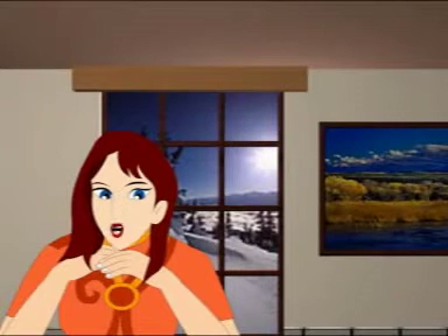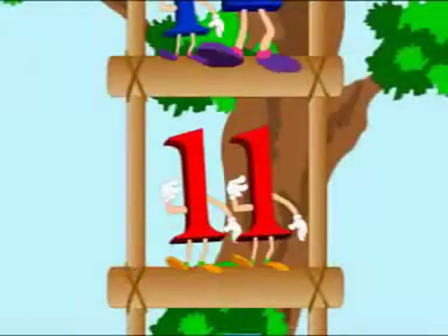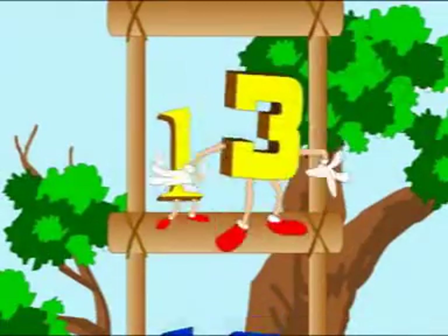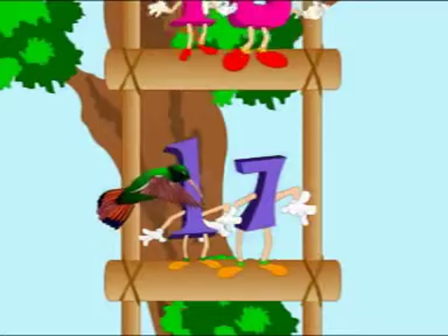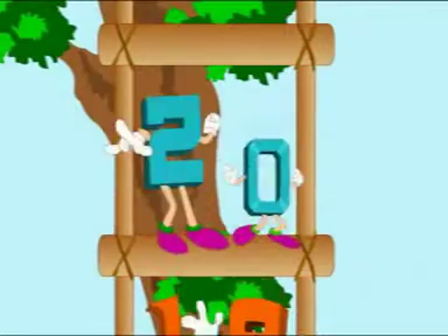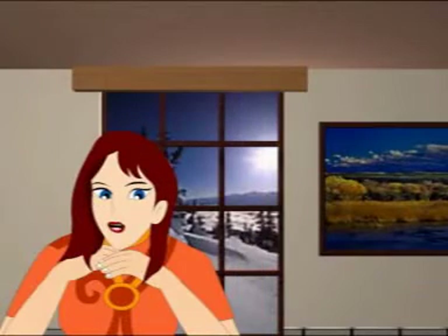So you have climbed 10 rungs of the ladder. 11, 12, 13, 14, 15, 16, 17, 18, 19, 20. Those were the numbers from 11 to 20.